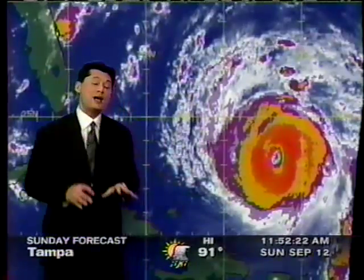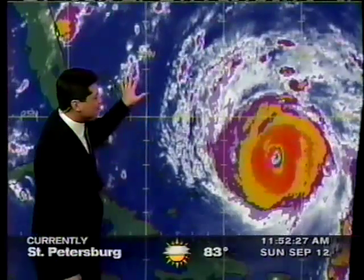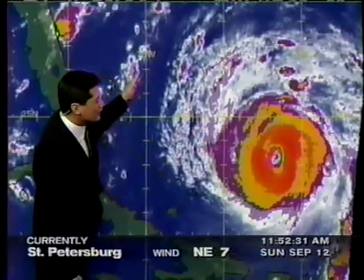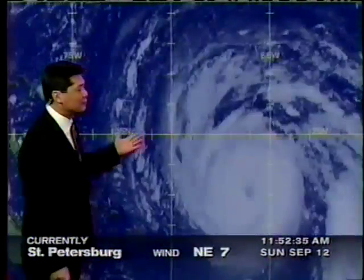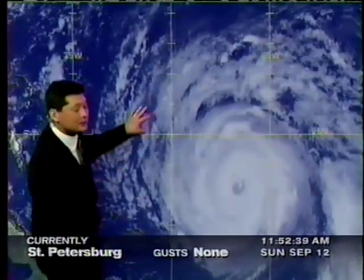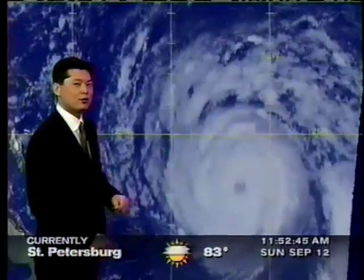The outflow is where we have an upper-level ridge — it's an evacuation of the air that's rising. Because of this trough right here, there's a southwesterly wind beginning to affect it. The question is: will this trough, as we look at the visible image, pick up Hurricane Floyd and shunt it toward the north, or at least more of a northwesterly direction?